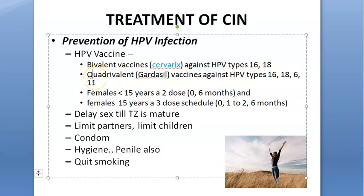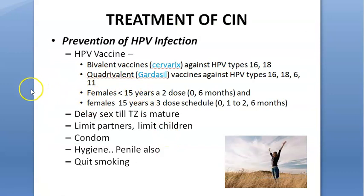There is another vaccine which is quadrivalent, covering all four types: HPV 16, 18, 6, and 11. It is called Gardasil. For dosing, females under 15 receive two doses, and those 15 years and above receive three doses. Even males can receive the vaccine, as they can carry HPV which can cause oral cancer and they can infect partners.